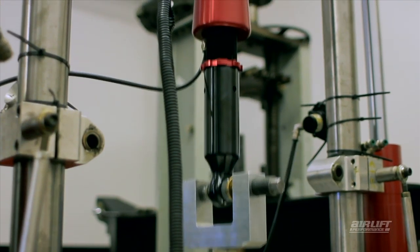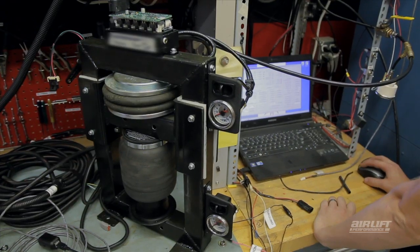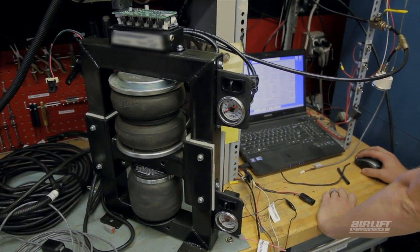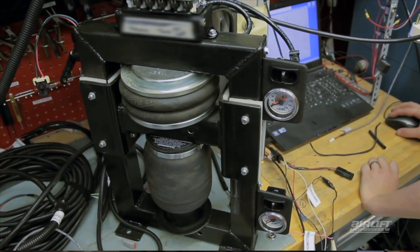Our industry leading hydraulic test rig proves the durability of our shocks and struts by cycling them over 1 million times, simulating a vehicle's lifetime. Using our in-house shock dynamometer allows us to properly match spring rates and damping so that your comfort and road holding are maximized.